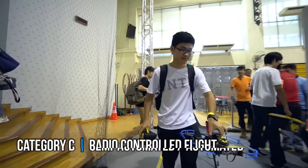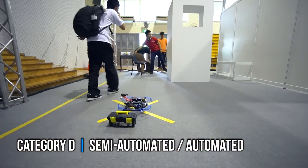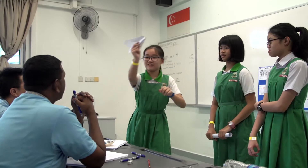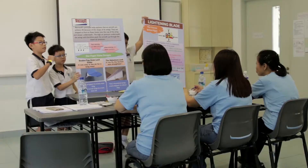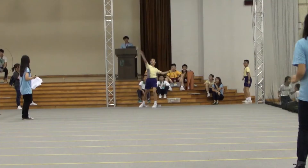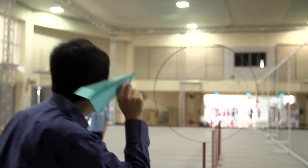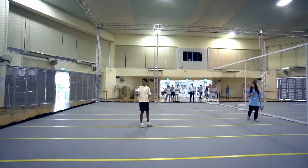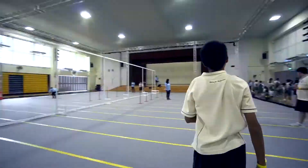Our juniors ask us a lot of questions, and through those questions we could learn more about the principles of flying. I've been in this competition for three years and because I find it quite interesting, I'll introduce it to my juniors as I want them to experience the thrill of making paper airplanes, doing research and learning more about how to communicate.